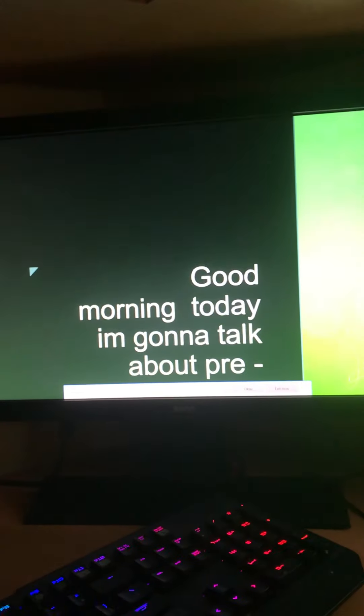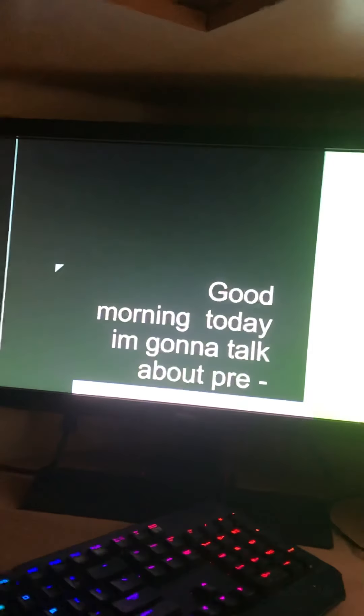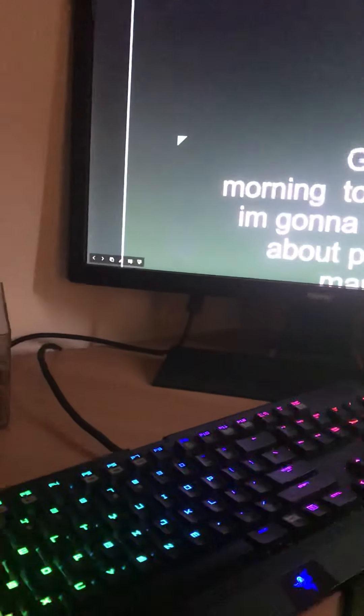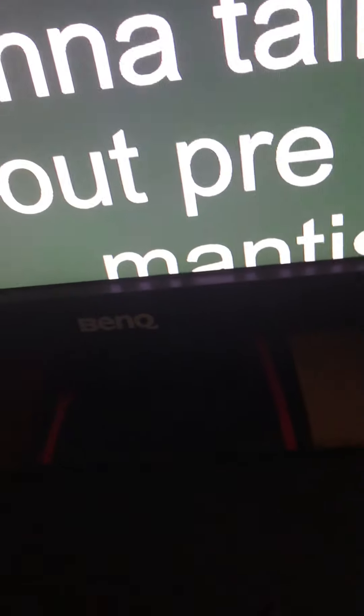All right, good morning — today I'm gonna talk about praying mantises. Sorry, I meant praying mantises. Now you can see it. Finish.